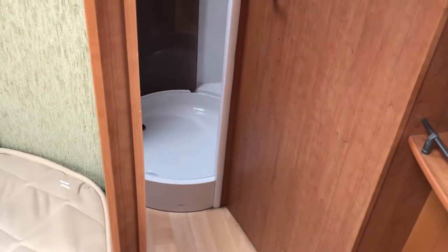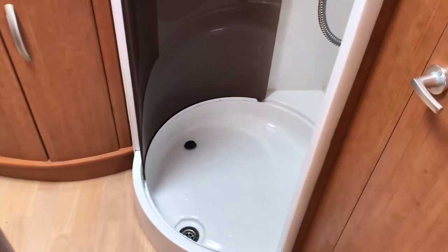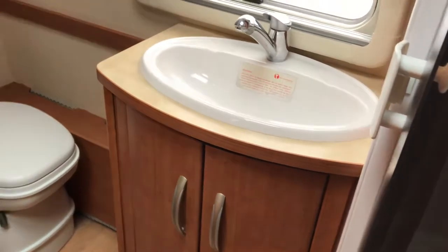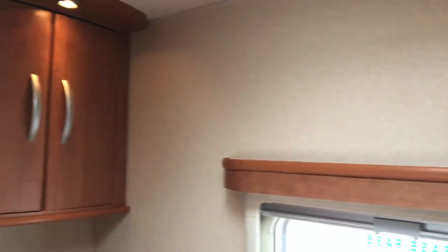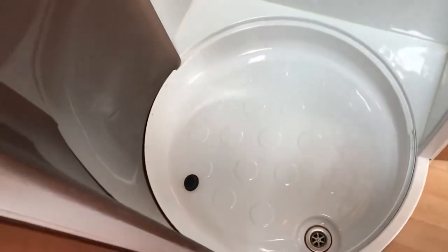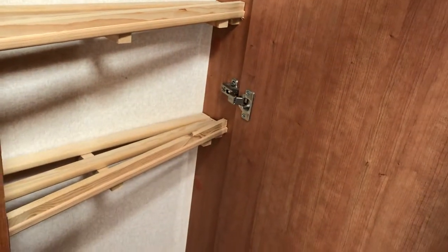Moving through the bedroom brings us into the bathroom with a large circular shower tray, all illuminated, with the hanging rail in the shower unit. Moving into the hand basin, storage, flushable cassette toilet, another wardrobe with extra storage, and vanity storage all throughout. The door can close the bathroom off completely to make it a large area, with extra storage in there as well — absolutely superb.